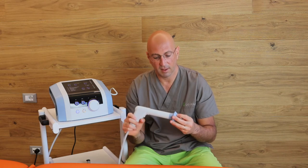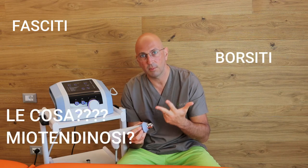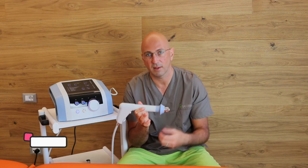What does it serve? There are a lot of applications. In the musculoskeletal field, for the most part, these are fasciitis, bursitis, myotendinosis, myositis, and musculoskeletal problems. But the killer application, obviously, are the calcifications.